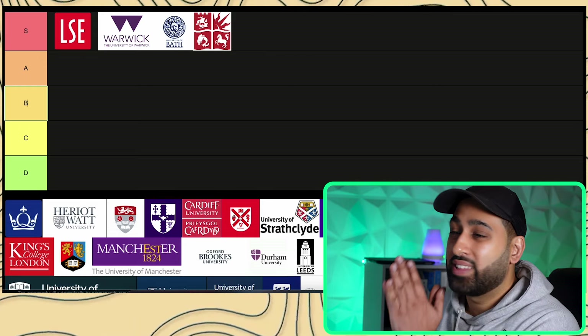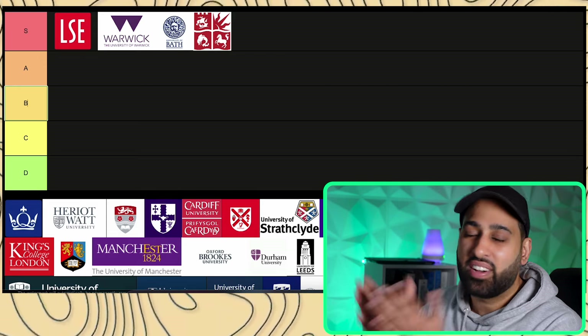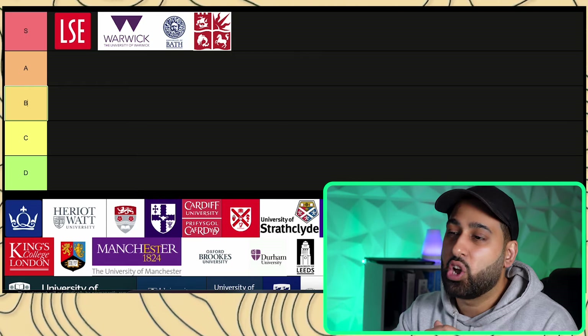I can't rank every single UK university, but this is a general guide. If I don't cover a uni, feel free to drop it in the comment section below and I'll try to answer where it would go.